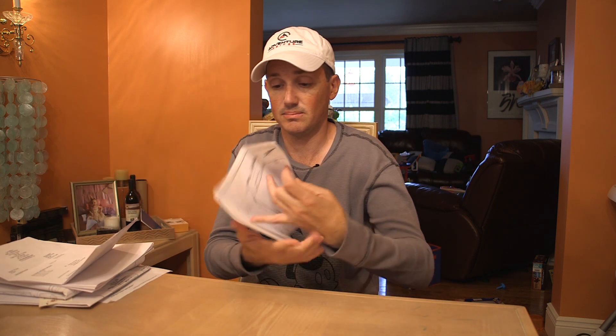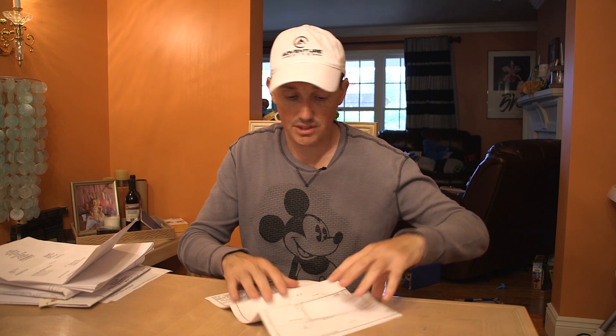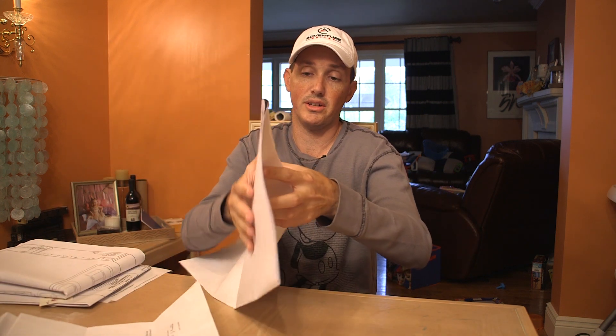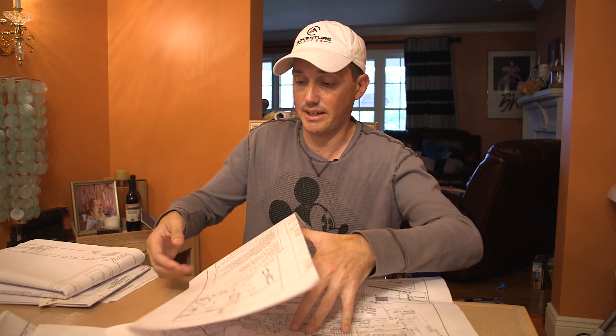Let me show you the house real quick, and then we'll get into the revisions. The initial thing I'm going to show you is the house that's currently there, and then what I'm going to be putting in its place.